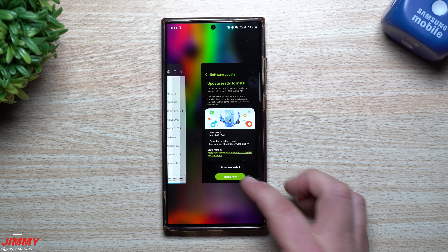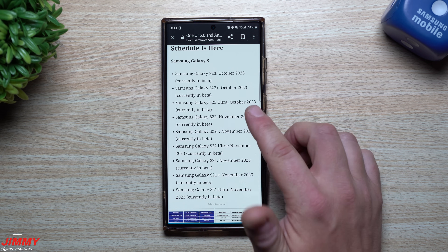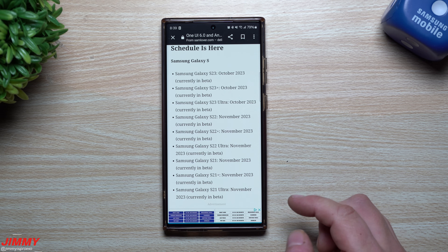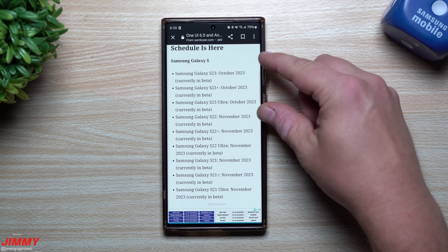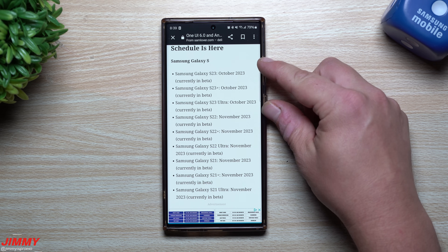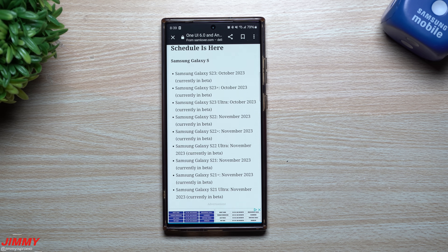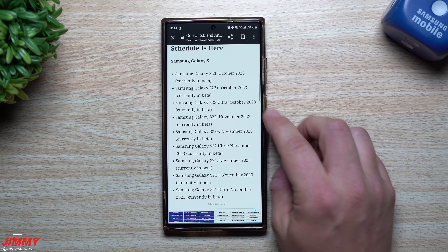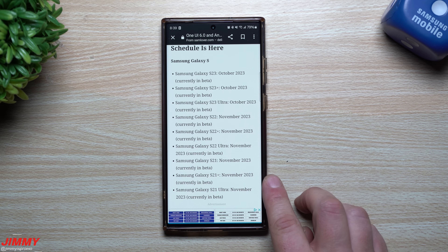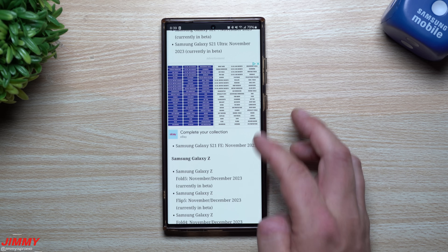I have the entire rollout timeline list and I can place the link below in the description if you want to take a look. For the Galaxy S23 devices, this is definitely a Halloween update — you're able to get Android 14 with Samsung One UI 6.0 during the month of October. For the Galaxy S22 and S21 devices, you'll see it sometime in November — think of it as a Thanksgiving update.